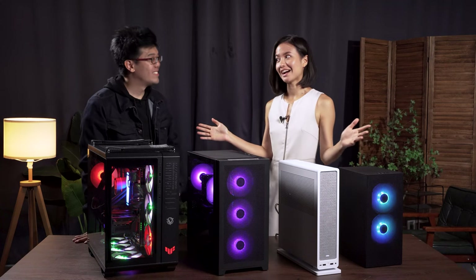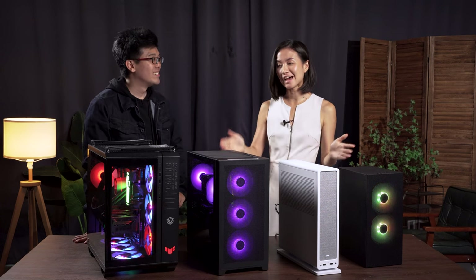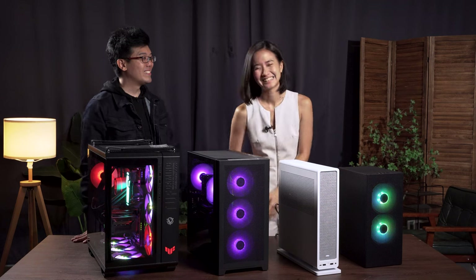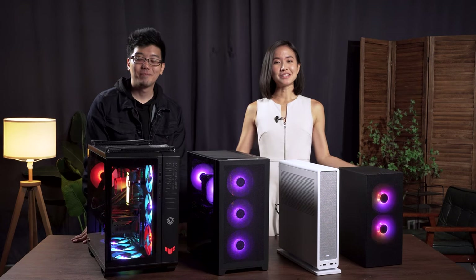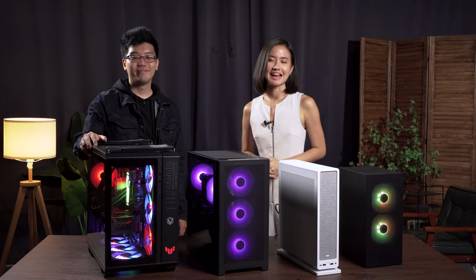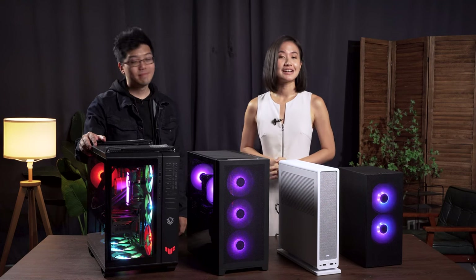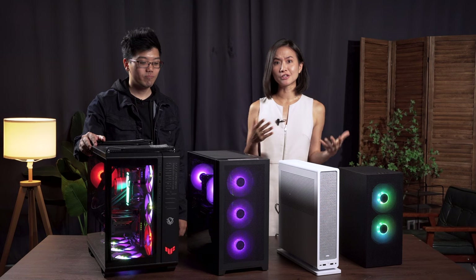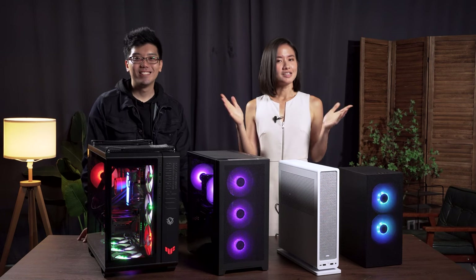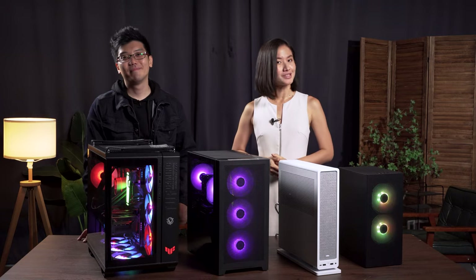That was so much to absorb, but Kai, you've done an amazing job breaking it down for us. Thank you so much for sharing your insights. My pleasure — I hope everyone learned something today. I definitely did. Thank you so much for watching. If you'd like to learn more about building custom PCs, check out HardwareZone's website in the link below. Until then, like, share, and subscribe — we'll see you in the next one.